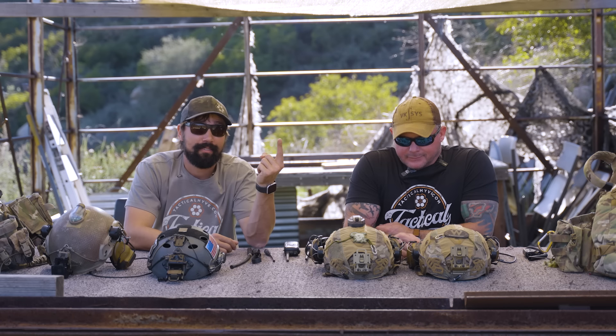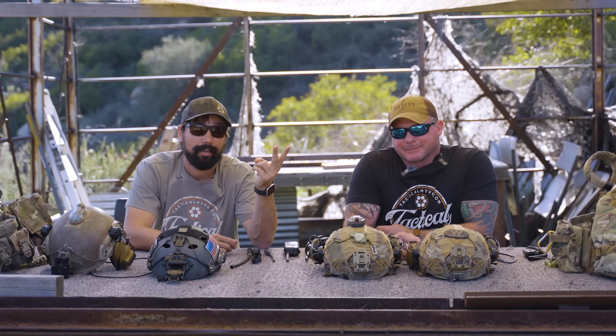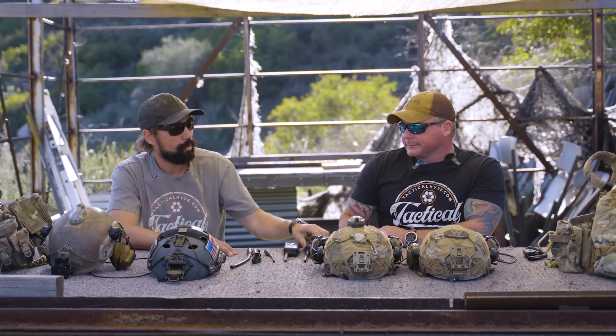Mouth shut, ears open. I did a lot of shutting up and carrying heavy things starting out — we all did. So the PRC-126 was a military radio but it was really lacking, so you went out to the civilian market as a stopgap, which often happens.